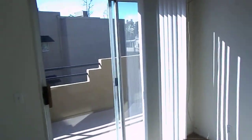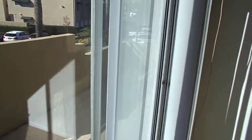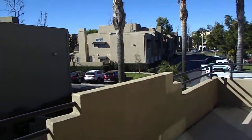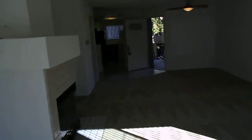It's a large balcony that goes all the way down over to the master, giving you a nice view.